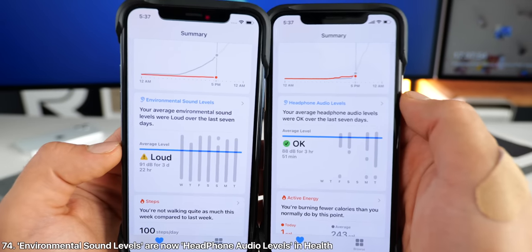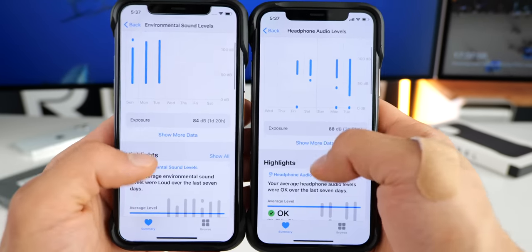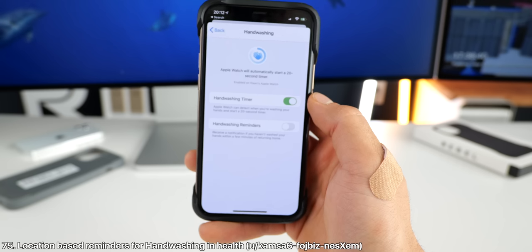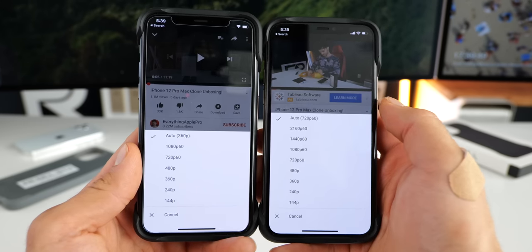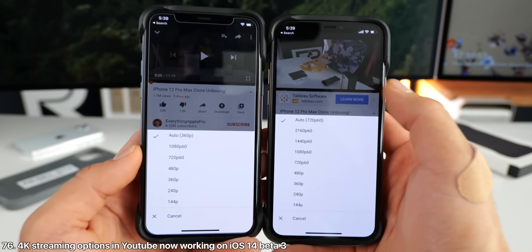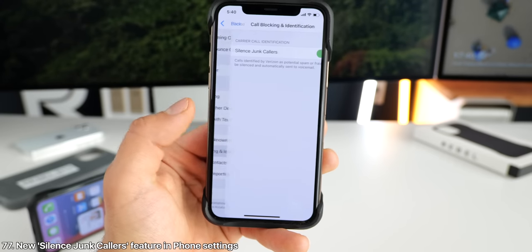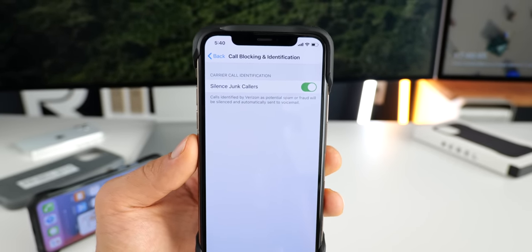In Health, environmental sound levels is now 'headphone audio levels' — all reference to environmental has been replaced by headphones. And there are now new location-based reminders for hand washing in the health app. Also, for whatever reason, in YouTube starting with this beta, you can now stream in 4K on iOS devices. And lastly, in phone settings, there's a new tab for call blocking and identification, and a new option for silencing junk callers.